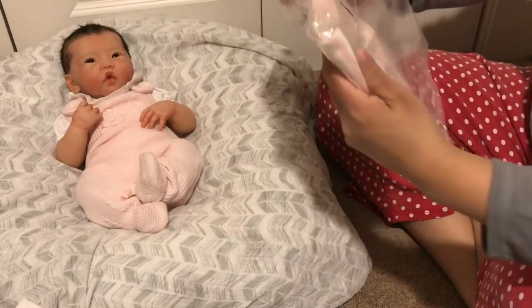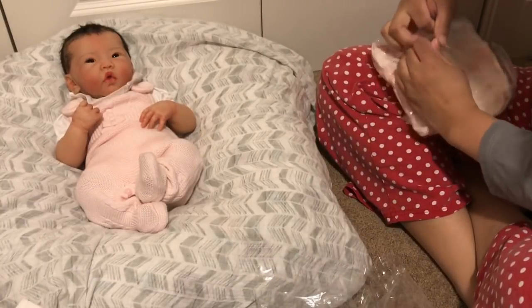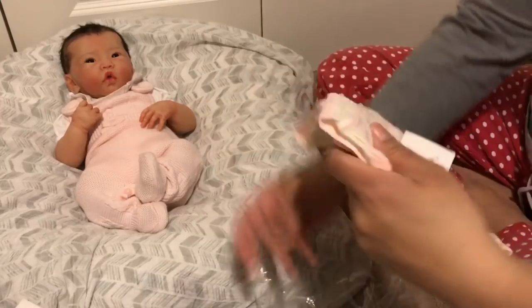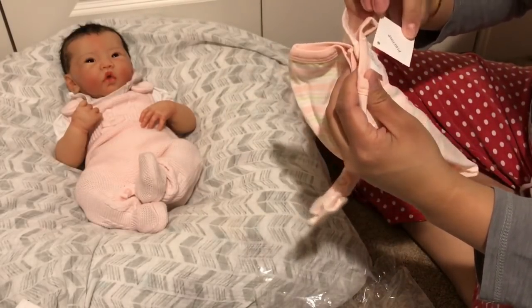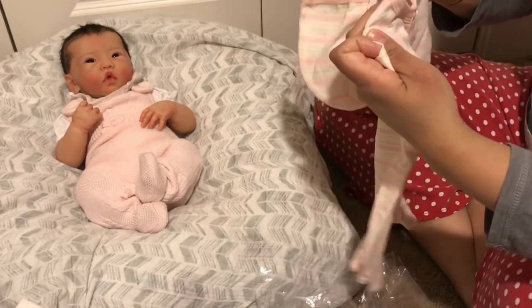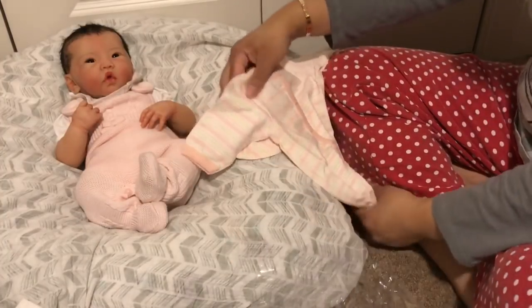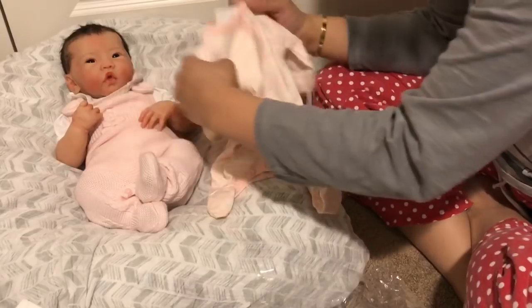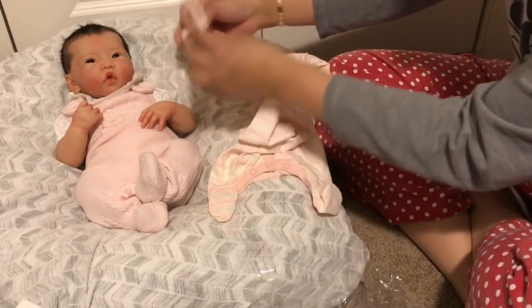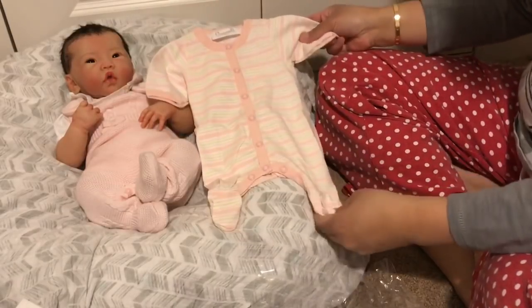I have one final outfit here. This one is by Coco Lee — it doesn't say the sizing, but it's just a stripe sleeper. This one looks like a perfect fit. It has a hat — look at that! How cute! Oh my gosh, I love that. That's adorable — and it's made in Canada!